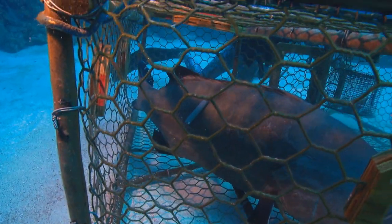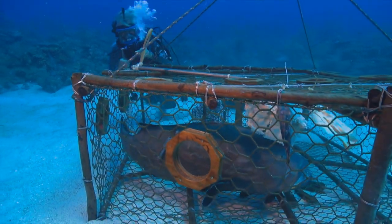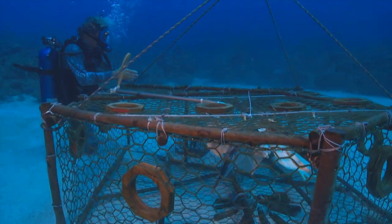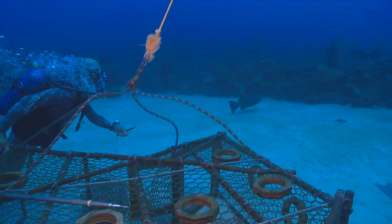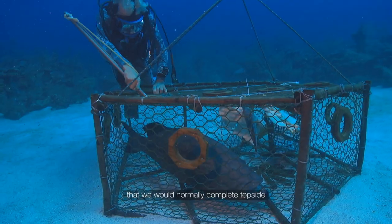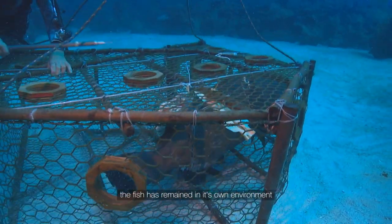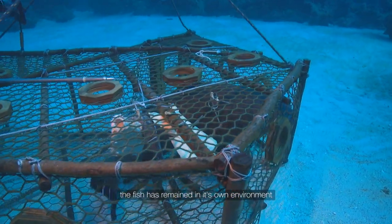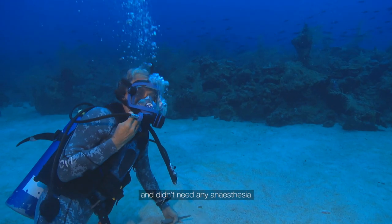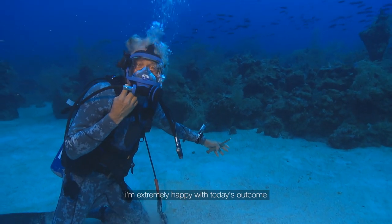The success of this tagging trap may well set the benchmark for working with these fish in the future. Obtaining the same results but with a less invasive procedure is surely a good thing for these precious animals. So what we've achieved is the same procedure that we would normally complete topside. However, in this case the fish has remained in its own environment — it has no barotrauma, very little stress, and didn't need any anesthesia. Although it's more dangerous for us, I'm extremely happy with today's outcome.